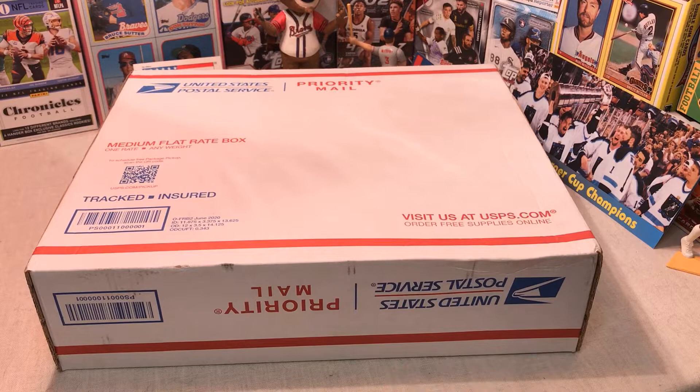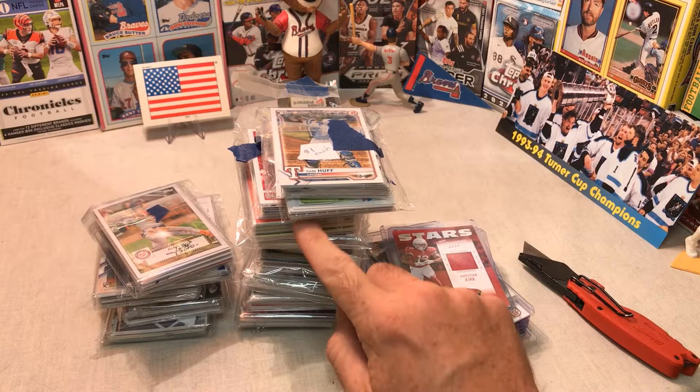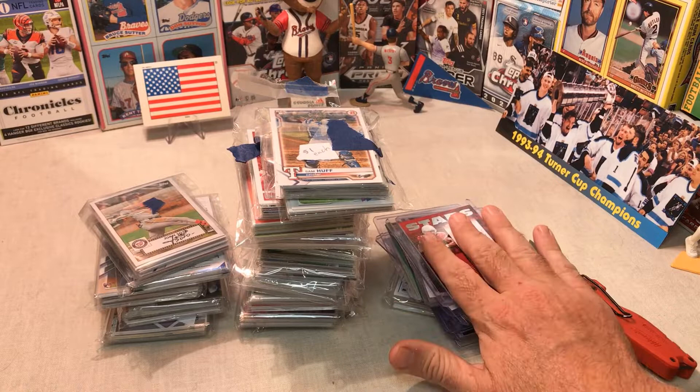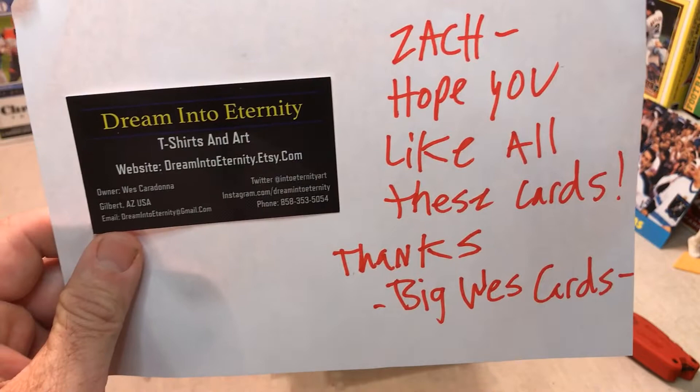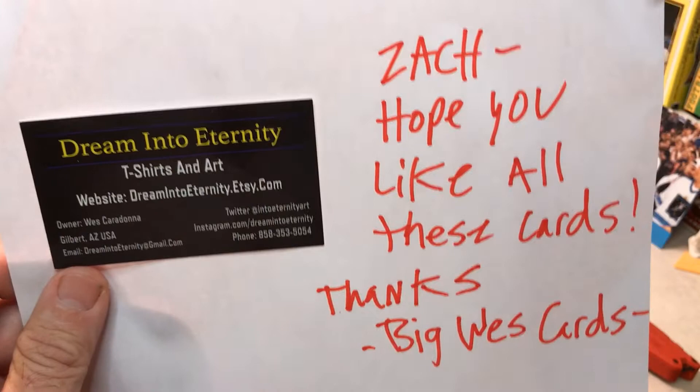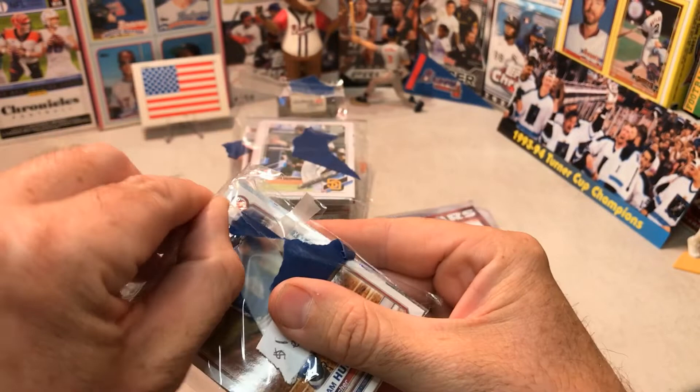Holy cow — we have one, two, three, four, five, six, seven, eight, nine, ten, eleven, twelve, thirteen, fourteen, fifteen packs of cards! He also sent me all these top-loaded cards — we'll do those last. There's a note: 'Zach, hope you like all these cards — Big West Cards.' Really appreciate the awesome channel, please go give him a sub. Here's our first pack right here, let's go through it.